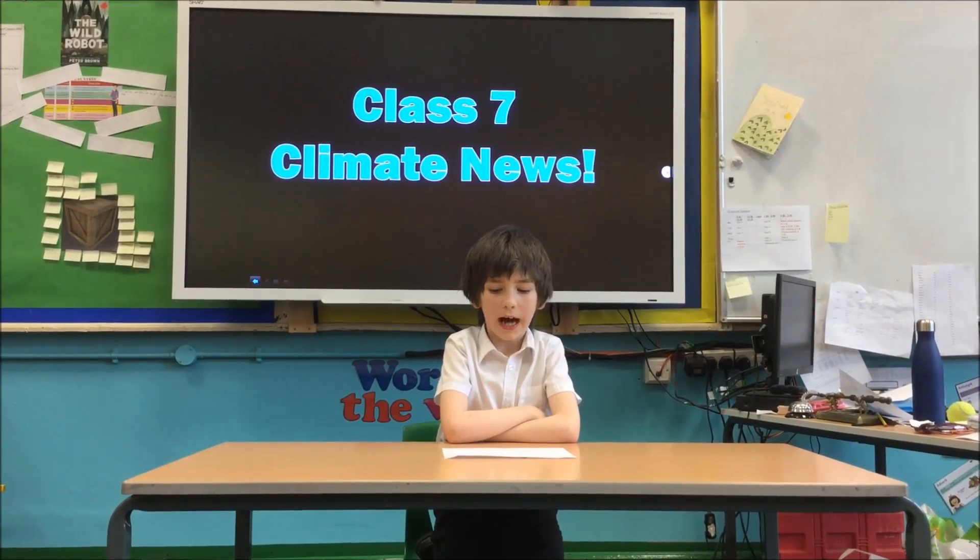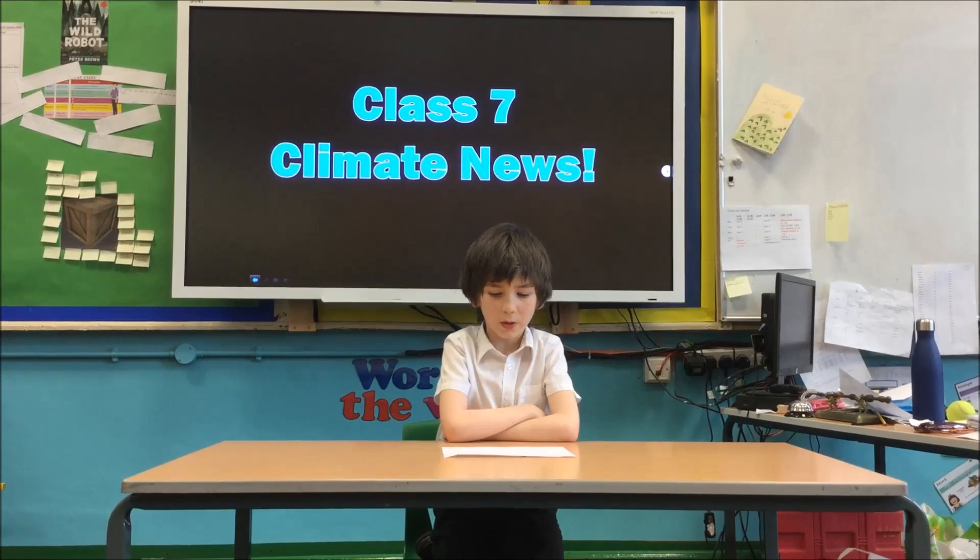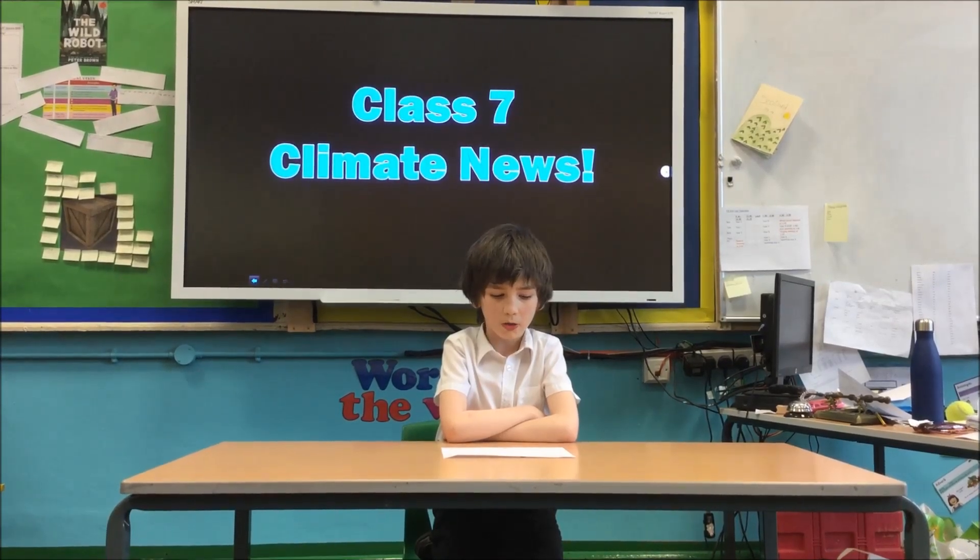Hello and welcome to Class 7 Climate News. We have been learning about some of the main climate zones around the world. We now cross over to some of our reporters in a tropical climate zone.